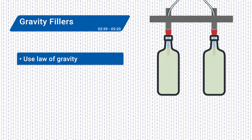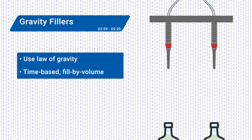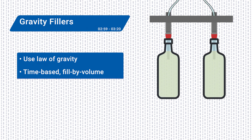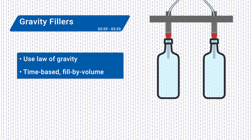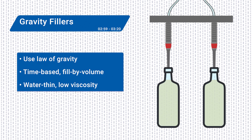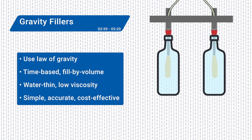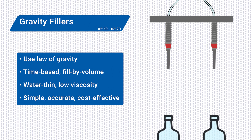Gravity fillers use the simple law of gravity. In this time-based, fill-by-volume approach to filling, containers are positioned below an overhead chamber filled with liquid. Gravity fillers can be a good choice for water-thin or low-viscosity liquids such as soda and water. If you're looking for a simple, accurate, and cost-effective way to fill containers with liquids, a gravity filler is a good option.